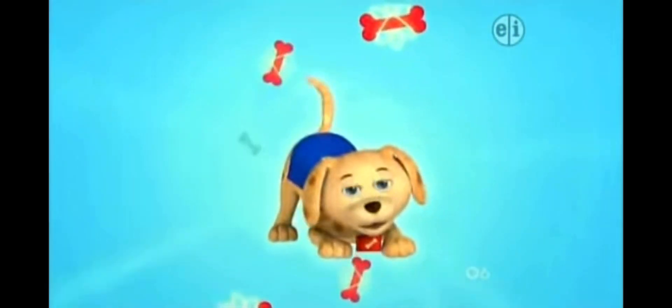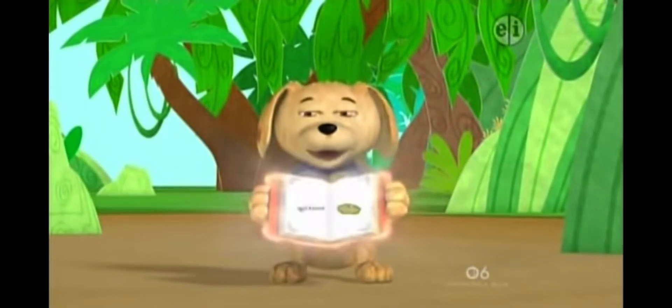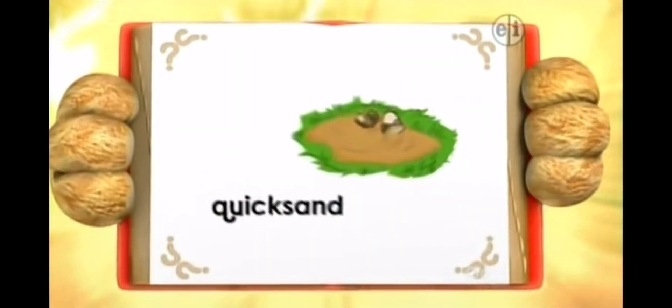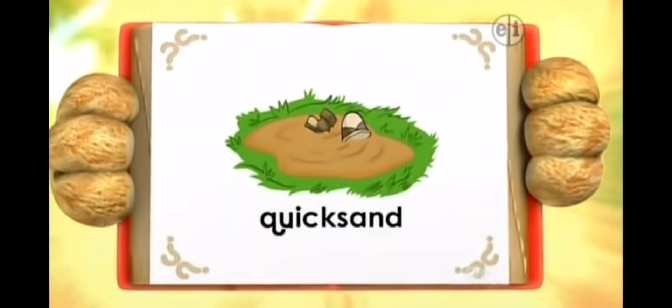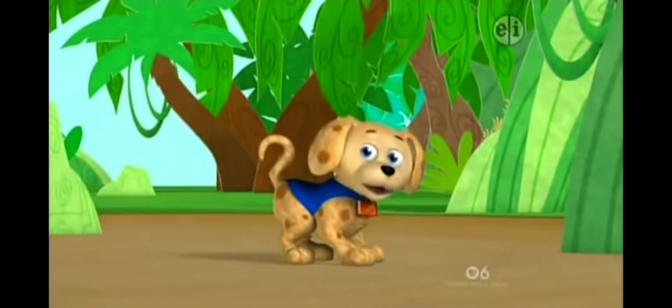Whoopster to the rescue! With my doggy dictionary, I can tell you what any word means. Quicksand means loose, wet sand that things sink into and get stuck in. Quicksand. Now we know what it means.